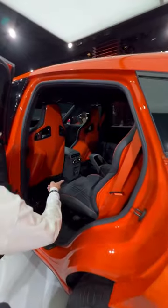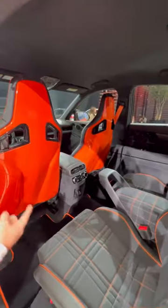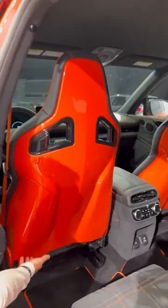Four: check out these rear seats — these are fit for a king. Check out the cool seat design. They're also going to be heated and ventilated, and look at how cool the front seats look from the back.